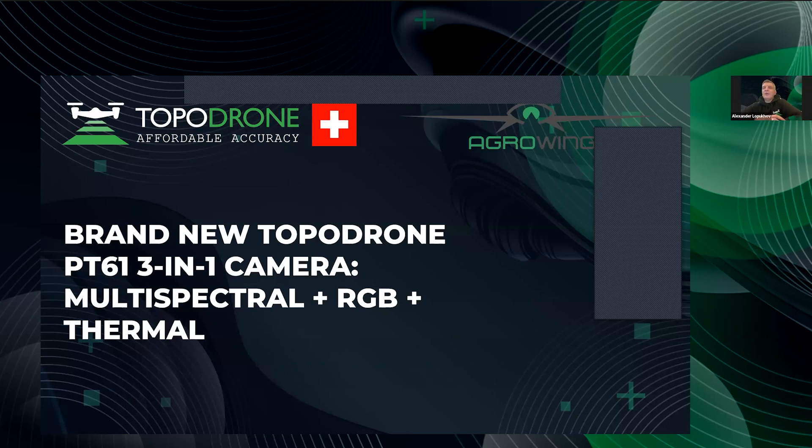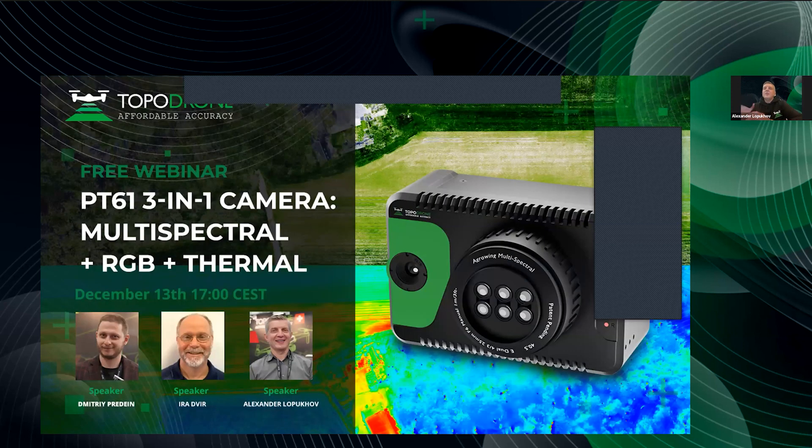Hi everybody, welcome to our webinar. It's a pleasure to see you as partners, friends, and participants. We are here to introduce our new product — the PT61 camera, which you can observe in my hand. Let me introduce my partners: Dmitry is a Tapadron guy, and Ira is a representative from our big partner, Agrowing company. Today we split our presentation into parts: first we introduce our product, demonstrate our workflow, and Ira will specialize on the Agrowing multi-spectral lenses.